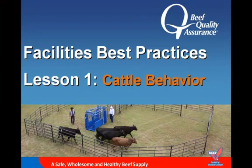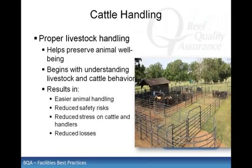Facilities Best Practices, Lesson 1: Cattle Behavior. Good cattle handling practices start with having an understanding of cattle behavior. Working cattle is more than just being able to get the job done. It's being able to get it done in a way that is safe for the cattle and the handlers while maintaining animal well-being at the same time.